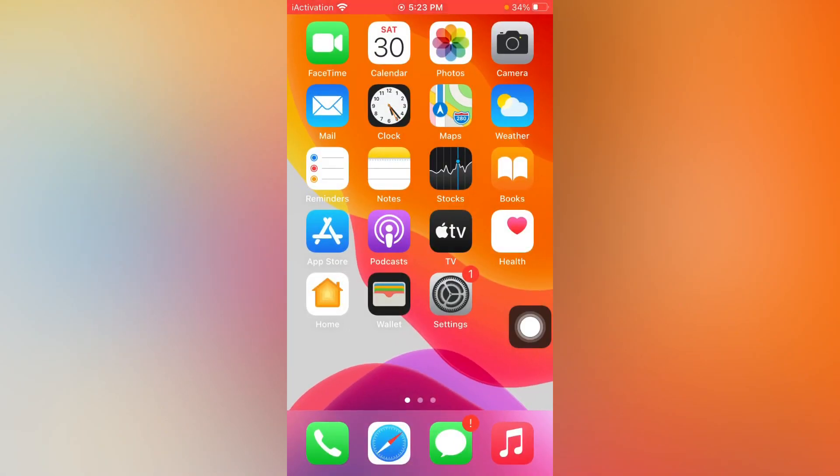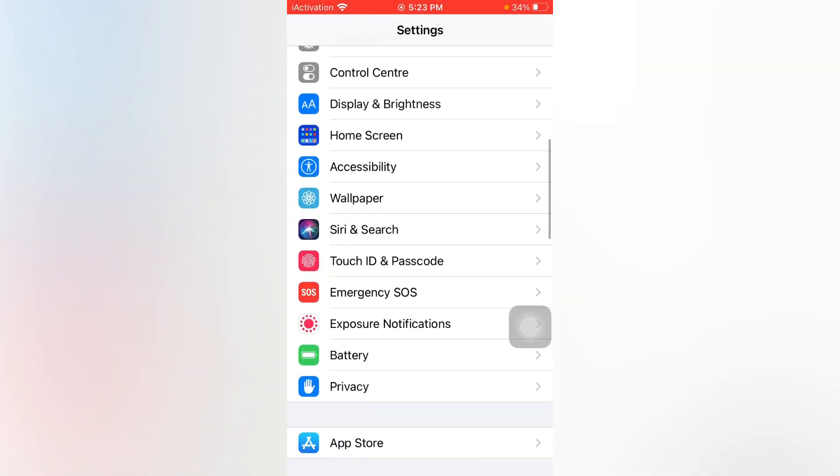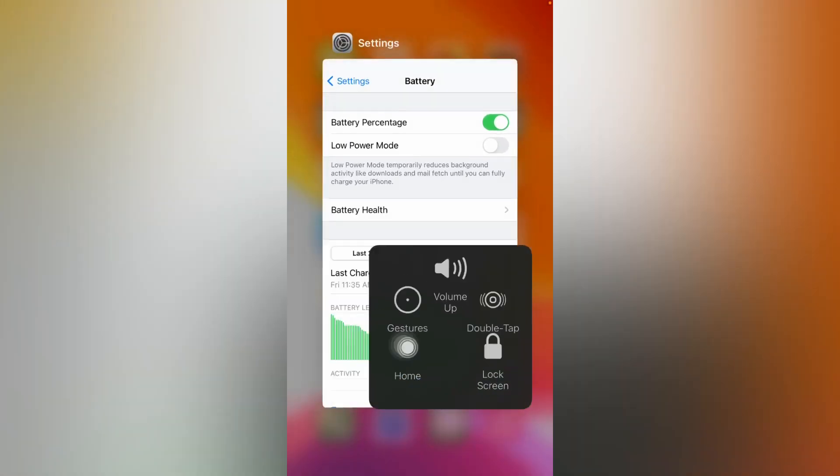If solution number two is not working, move to solution number three. Open Settings again, tap on Battery, and turn on Low Power Mode if it is turned off. Doing that, you can easily fix that issue.